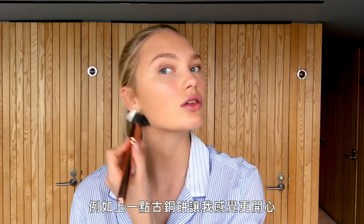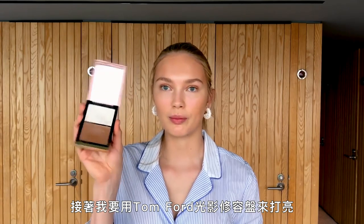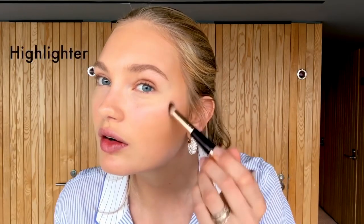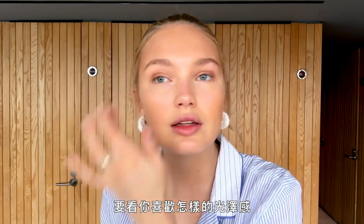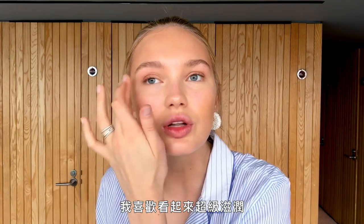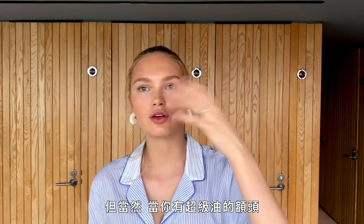I also feel like you look so much better with a little glow — a little bronzer just makes me feel so much happier. Then I'm using this Tom Ford palette for highlighter. You can put highlighter in so many different places but usually I put it here. I never really use powder because I like it to look super creamy, so I use a lot of wet products.